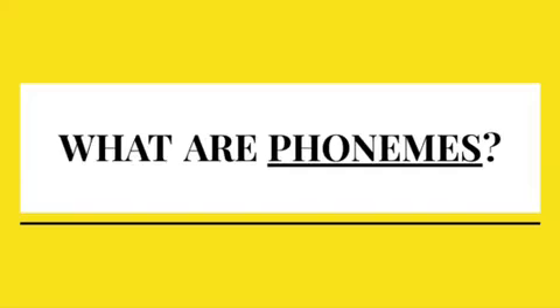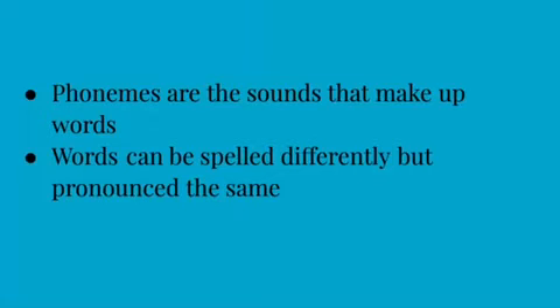So what are phonemes? Phonemes are the sounds that make up words. Words can be spelled with different letters but pronounced in the same way, and sometimes two letters can come together to make the sound of a single letter.